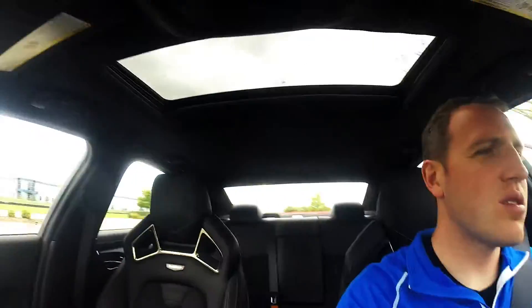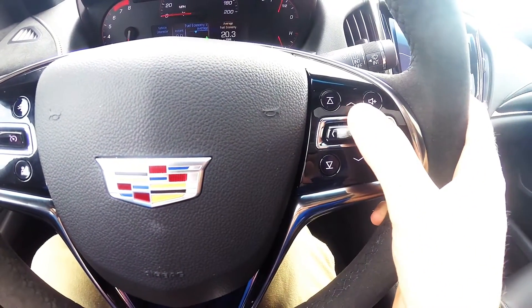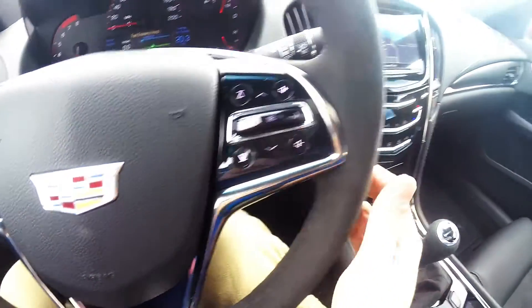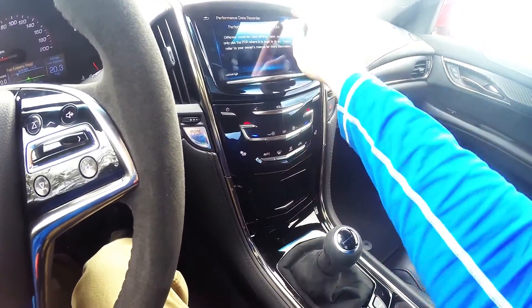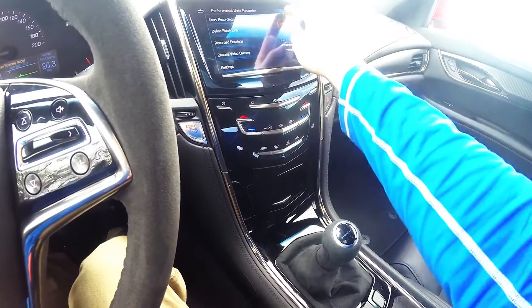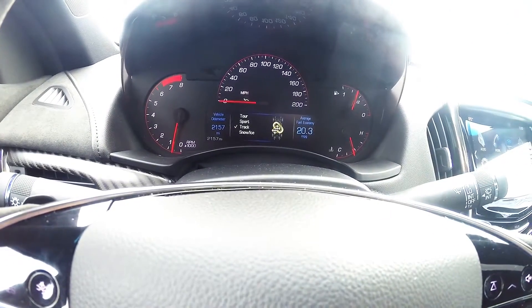I liked a lot of the cars I just drove but this just feels so normal to me. It's very odd, but every time I've had a Cadillac as a press car it's been in Florida, so I associate it with being on vacation. When I see the little buttons here and I can pick what I want each thing to do, it's just so nice. I really like it. I like the layout. I've got the performance data recorder here. It has the different driving modes.